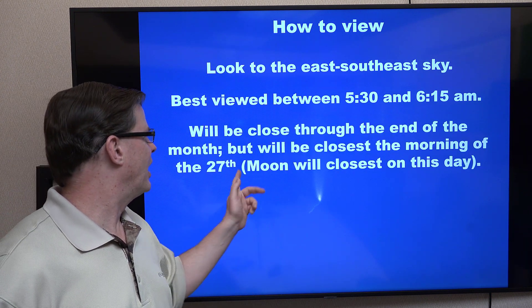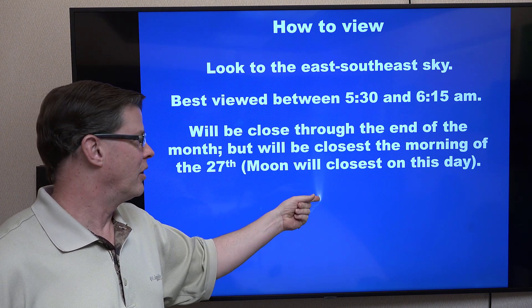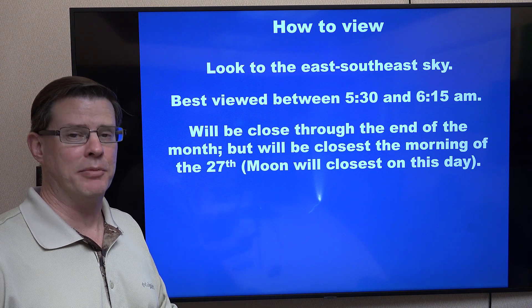It will be close to the end of the month. The closest will be on the morning of the 27th, and the moon will also be closest on this day as well. That's the morning of Saturday night into the first part of Sunday morning.